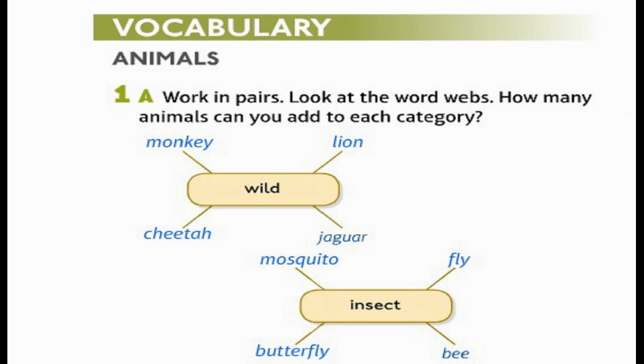Vocabulary: Animals. Work in pairs. Look at the word webs. How many animals can you add to each category?